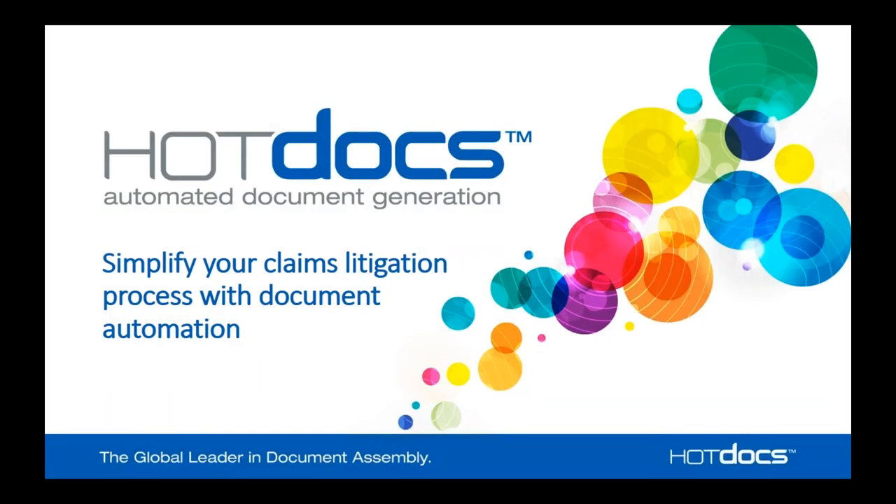Thank you for taking time to join us today for this webinar about the claims litigation process within document automation. Our presenter will be Mark Settle, Director of Technical Services at HotDocs. Mark has been involved with the document automation field for more than 18 years and has supported hundreds of clients worldwide in insurance, banking, legal, government, and corporate industries, including several of the largest US insurance providers.